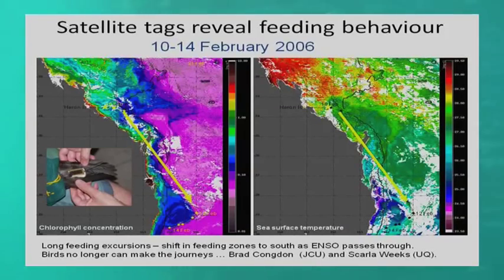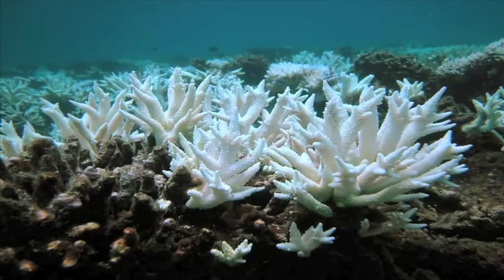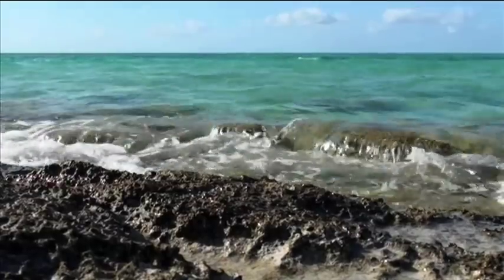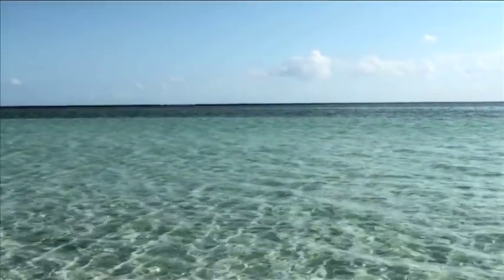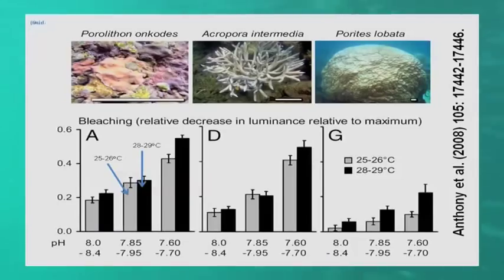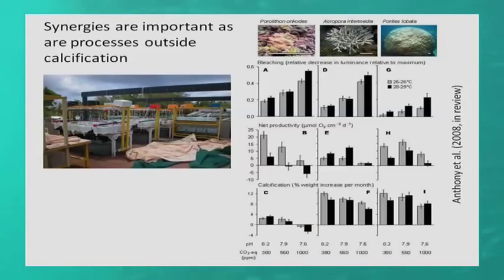Brad Congdon showed graphs showing nesting habits of the shearwaters, or mutton birds. Professor Ove Hoag-Guldberg talked about coral bleaching and acidification of the oceans, and showed the graphs as they overlapped, and what this indicated for the Barrier Reef. I found the talks really informative and wanted to use the graphs as overlays within my work.